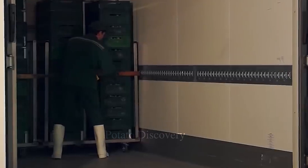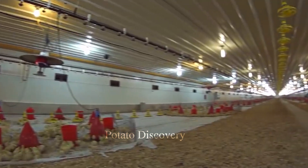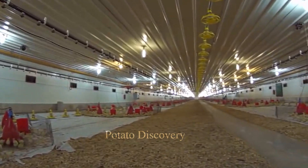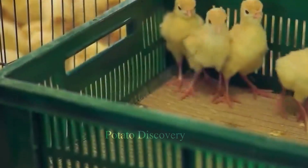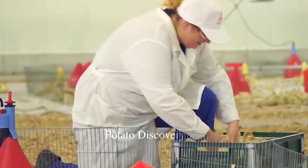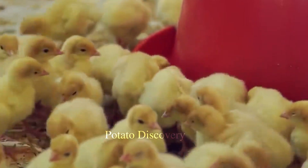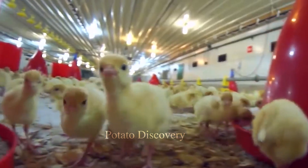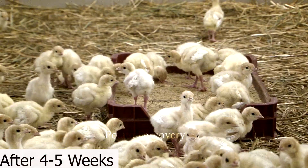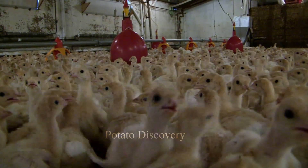The diet of young turkeys usually consists of pureed food, provided with clean water. After about four to five weeks, the young turkeys will be able to eat solid food.